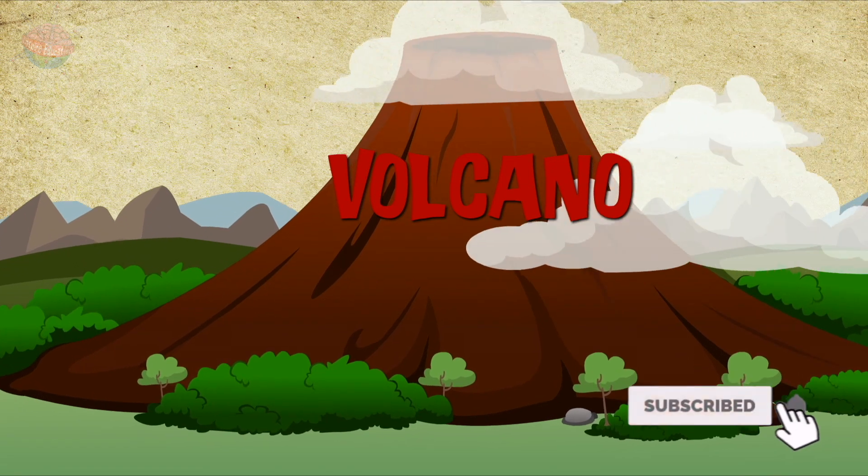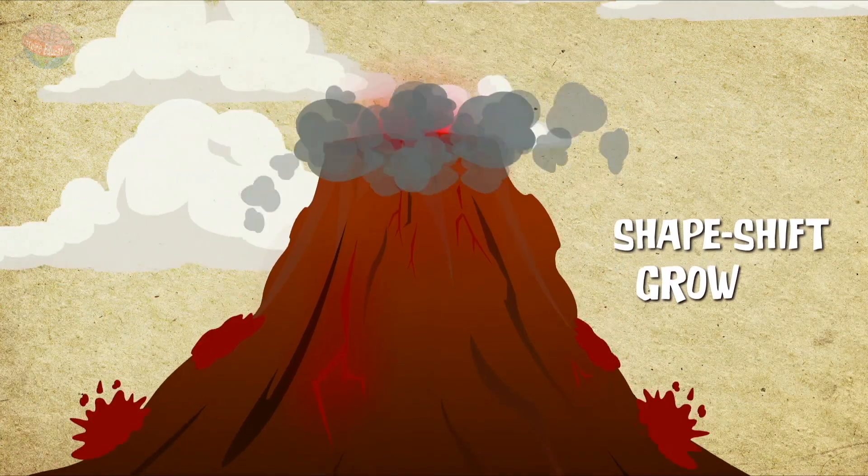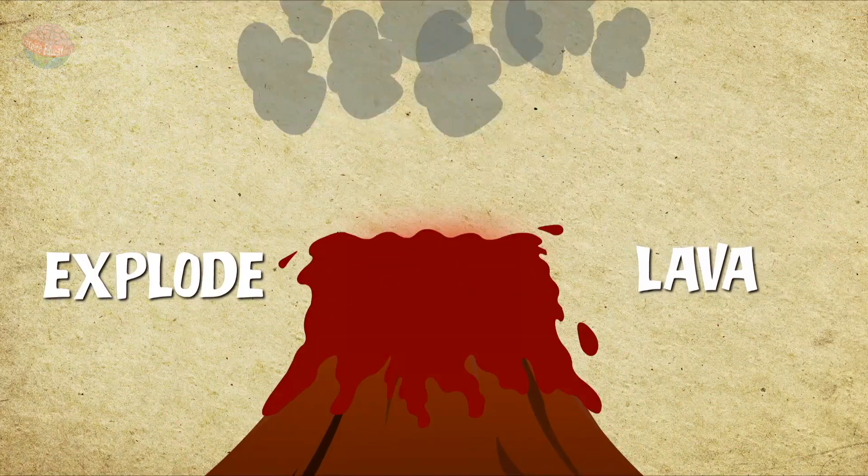Volcanoes are busy mountains that grow, shape-shift, bubble, explode, and spew out the lava.